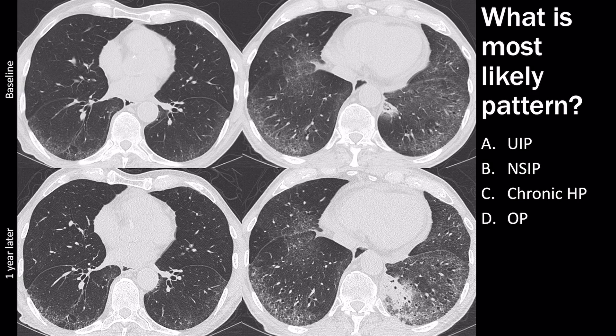This question asks about the most likely pattern. I have two images at baseline and two images one year later. We have ground glass opacity and reticulation at the peripheral lung bases, slightly more prominent at the bases compared with the higher image. It's not UIP because there is too much ground glass opacity for UIP. This could be NSIP, so I'll hold that.